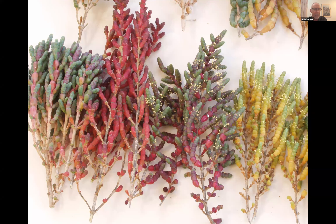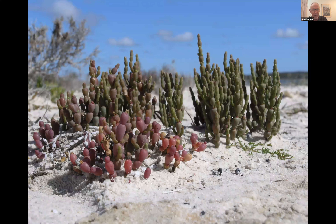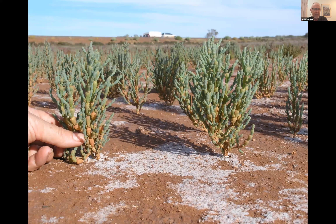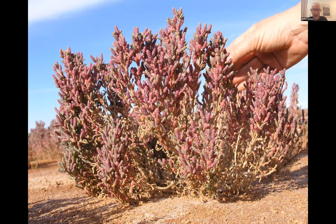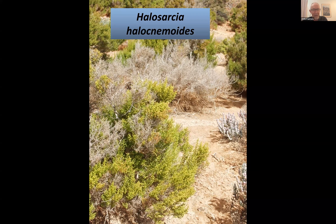Changing topic to the genus Halosarcia (mostly now renamed Tecticornia) — halophytes commonly found in saline soils, sometimes used in restaurants as garnish or pickled. They come in different colors and species. One species is common on farmland and loved by sheep, providing both nutrients and water. Attila introduces Halosarcia halocnemoides as a common example.